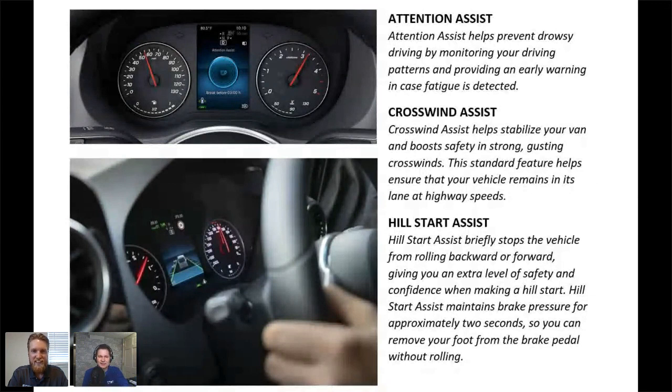Hill start assist is a feature we have on a lot of our products now. It's designed to prevent the vehicle from rolling backwards — maybe you come to a stop at a light on a hill — it just holds the vehicle and allows you to hit the accelerator. It's a pretty common feature on most vehicles, so most people are somewhat familiar with it.